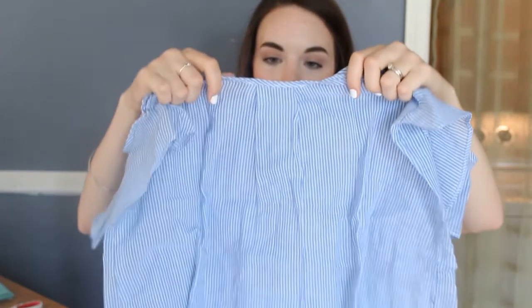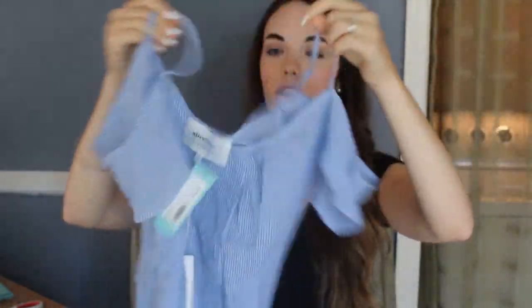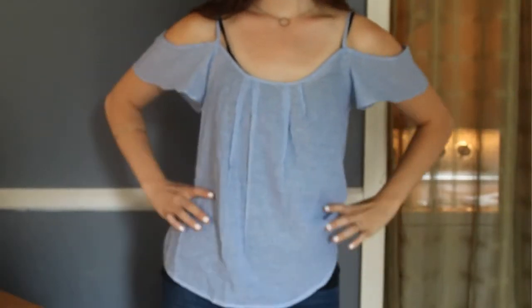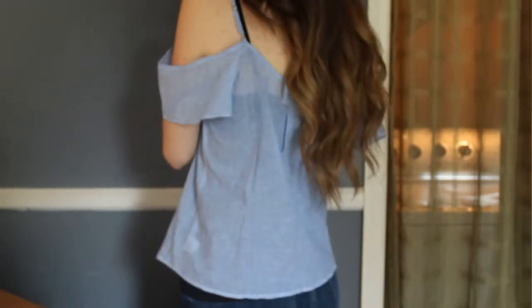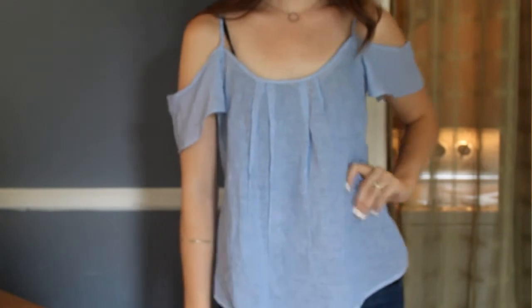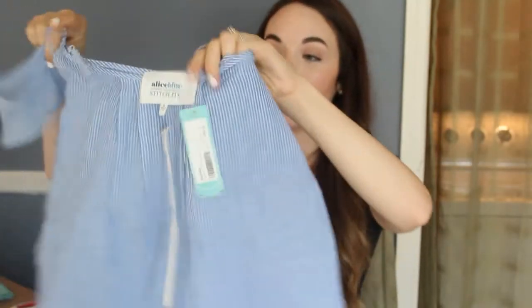Alright, so for our first top, we have — oh, this is cute. So it's like a little off-the-shoulder, blue and white striped, flowy shirt. Definitely cute for summer. I definitely know that the style is in right now. I would definitely buy this and I would definitely wear it. So that's awesome — super cute.